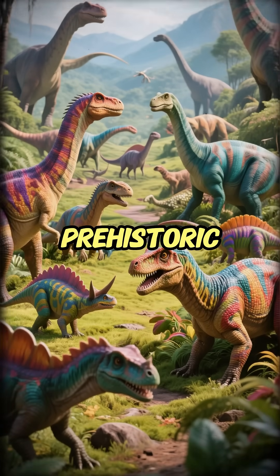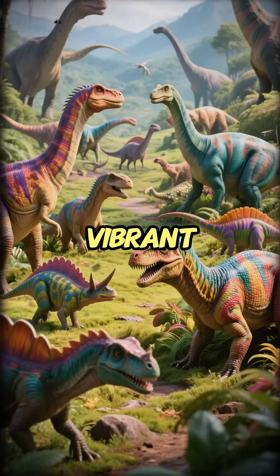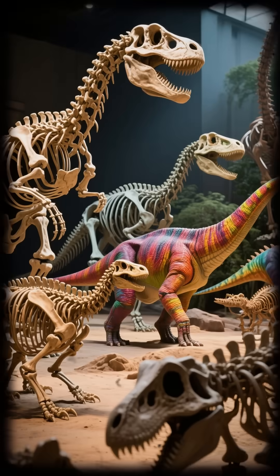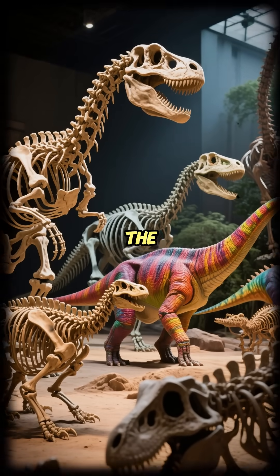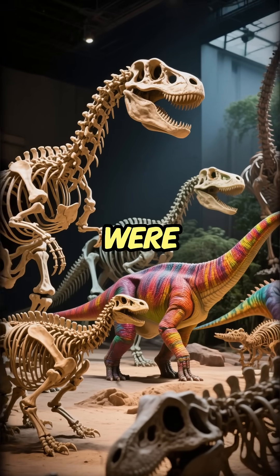The age of gray monsters is over. Science has revealed a prehistoric world that was as vibrant, complex, and colorful as our own. We are the first generation in history to finally move beyond the bones and see the dinosaurs as they really were.